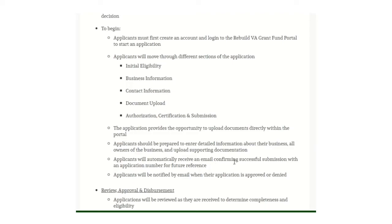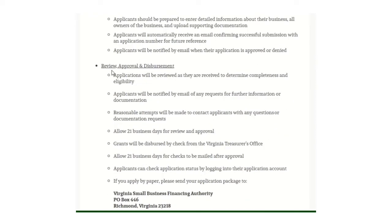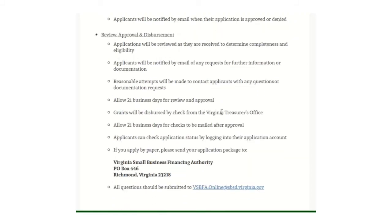Applicants will automatically receive an email confirming successful submission with an application number for future reference, and will be notified via email whether the application is approved or denied. Applications are reviewed as received to determine completeness and eligibility, and applicants will be contacted for any additional information needed. Please allow 21 business days for review and approval. Grants are disbursed by check from the Virginia Treasurer's Office — allow 21 additional days for the check to be mailed after approval, so plan for roughly 42 days total. Application status can be checked by logging into your account.